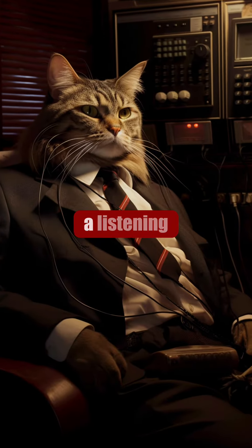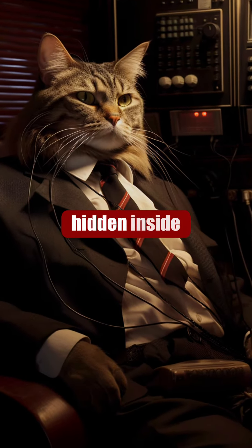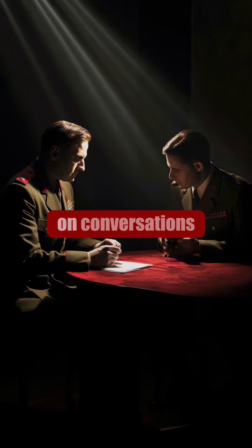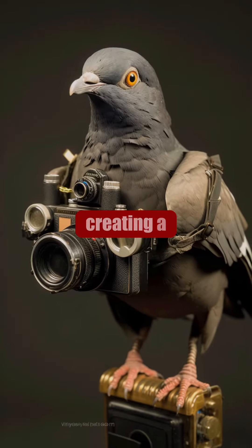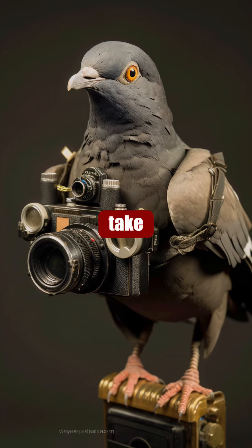The CIA invented a listening device that could be hidden inside a cat, allowing them to eavesdrop on conversations in foreign embassies. The KGB went even further, creating a pigeon camera that could take photographs from the air.